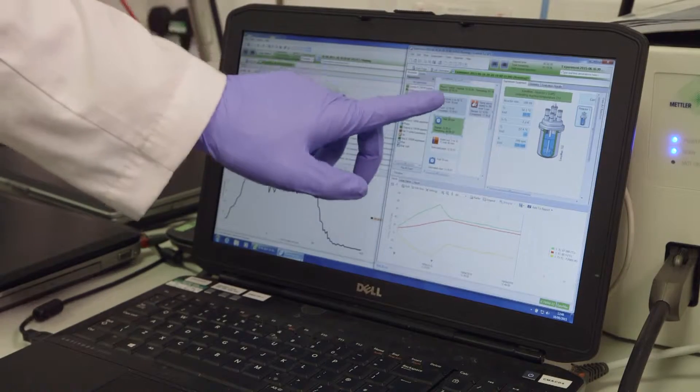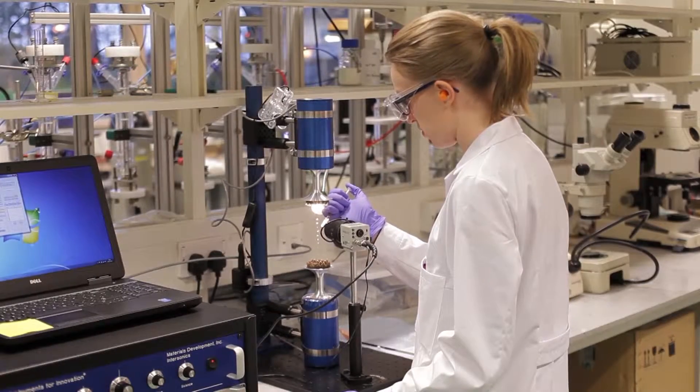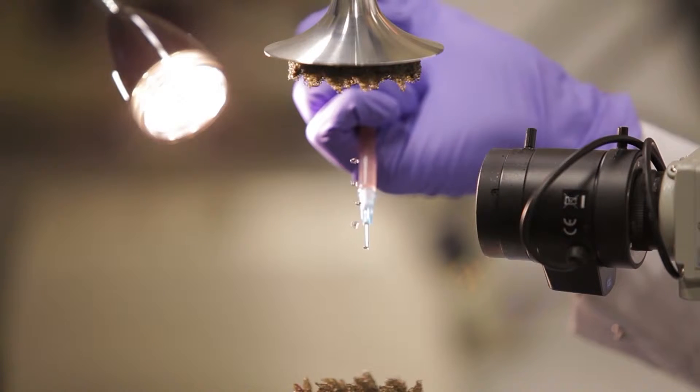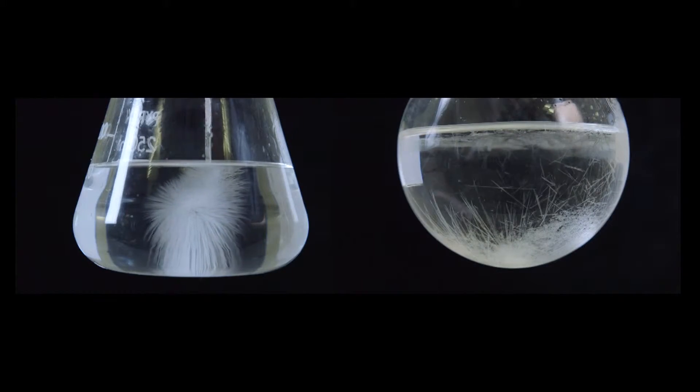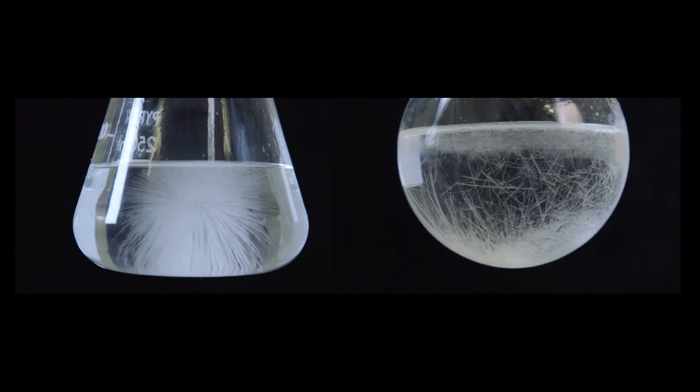You may start to look at the manufacturing process differently because of these technologies. Continuous manufacturing, rather than doing everything in one pot and watching the system change over time, allows you to actually separate out those changes in space. You can control the crystallisation step in a smaller volume with greater accuracy and perhaps do different things — for example, can we introduce excipients earlier on in the process and fundamentally change the way that we manufacture our medicines.